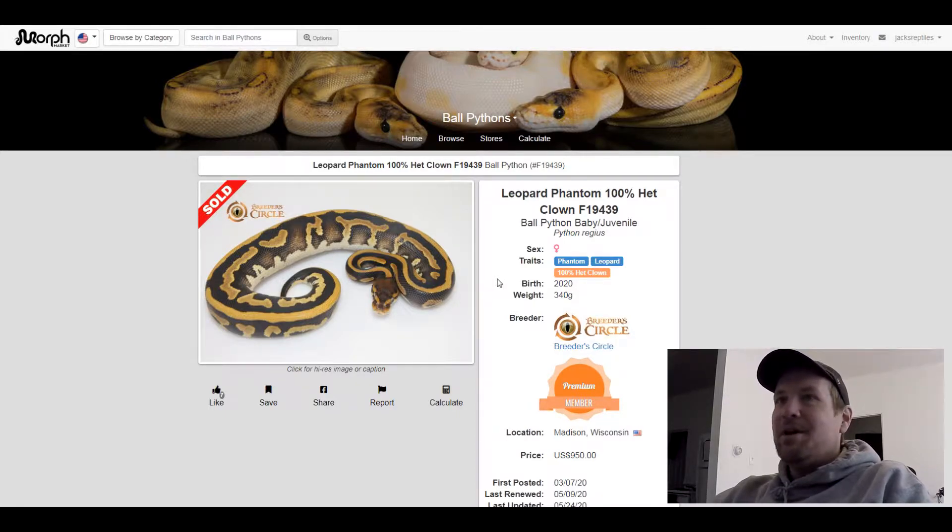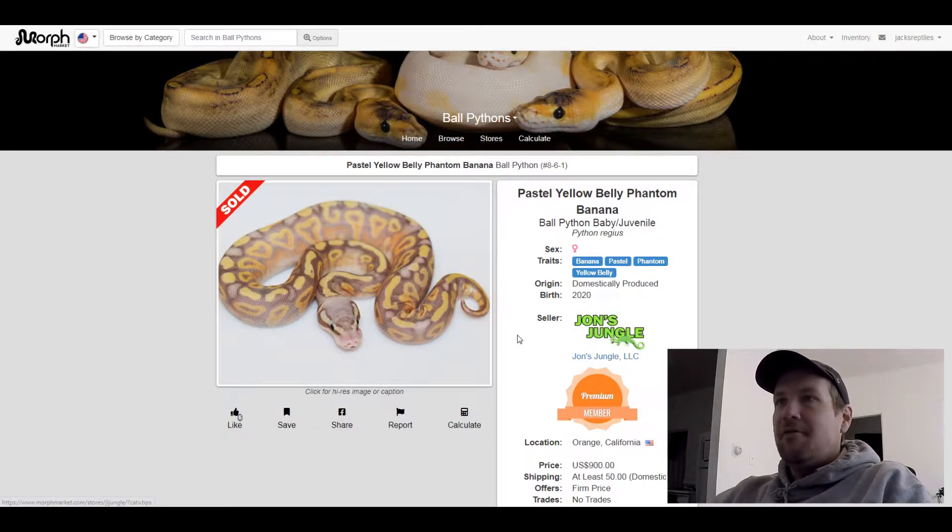This next one is a Black Pastel Phantom Yellow Belly — I've never seen a snake like this before. This is a Banana Pastel Phantom Yellow Belly. I love this snake. This one sold for $900.